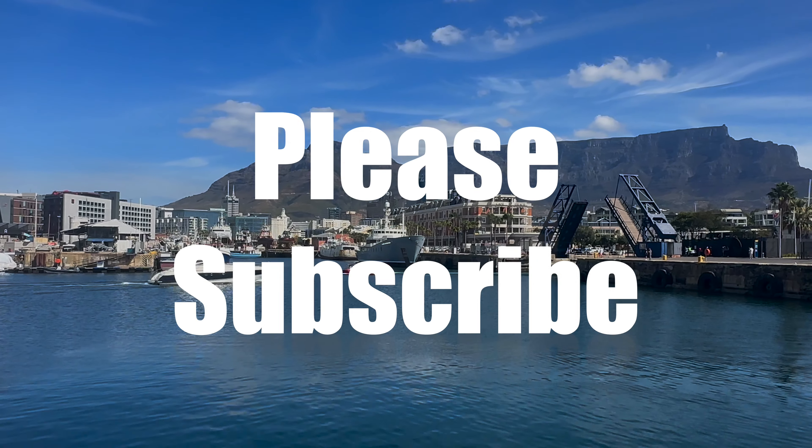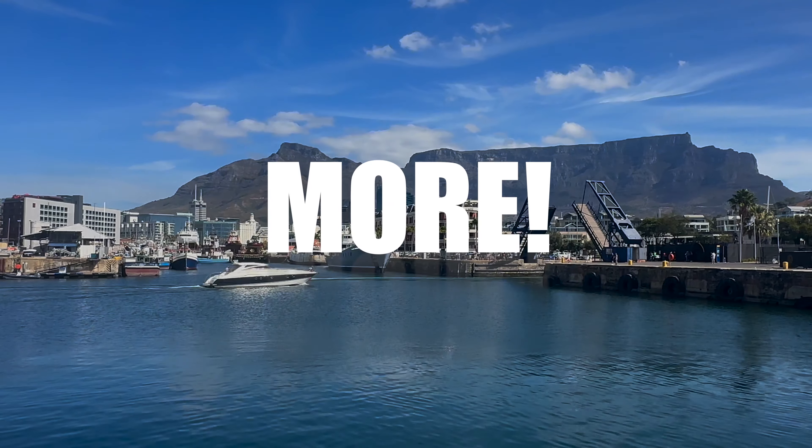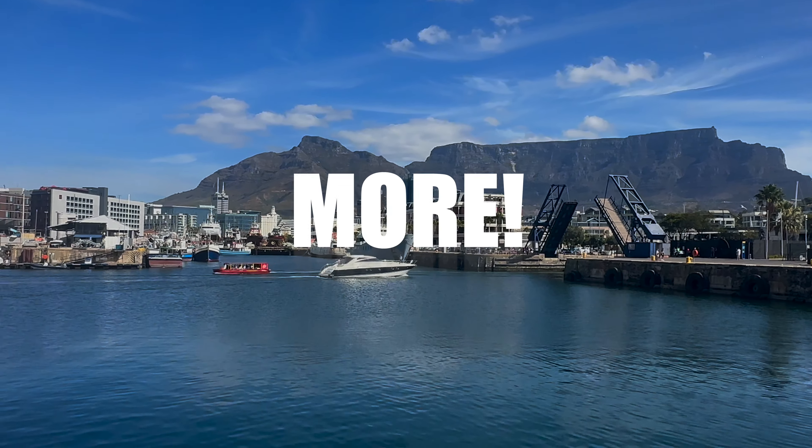We hope you've enjoyed this mini-series as much as we enjoyed making it. Please subscribe, as there's plenty more to come. Thank you, everyone — you've had lots of fun, right?